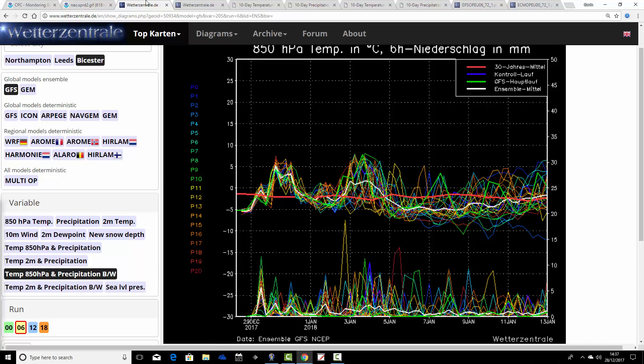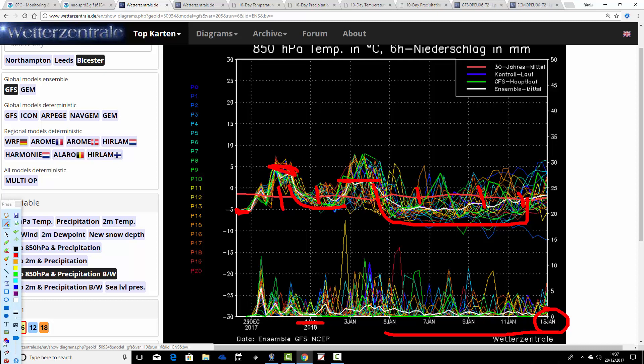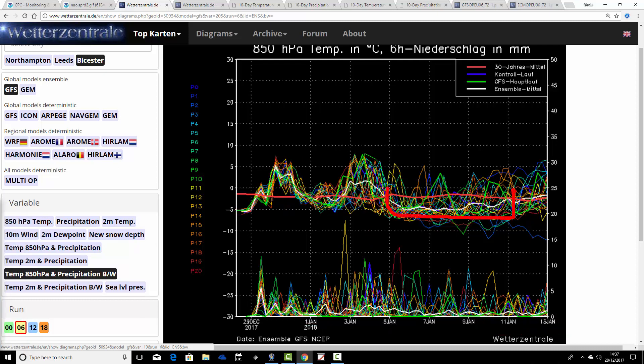These are the GFS temperature and precipitation ensembles for the next couple of weeks. The red line is the 30-year upper air temperature average. We're looking at Bicester today. Starting off cold as we know, around minus 5°C at 850 hPa. Over New Year — the 1st of January is just here — we go actually quite mild for a few days. But then temperatures begin to slide back. Another burst of milder weather through the middle part of next week. After that, it looks like we're going into quite an extended period of cold weather as we go into the second week of January, finishing around the 13th. In about a week's time it looks like we go colder than average and stay colder than average for quite a few days.